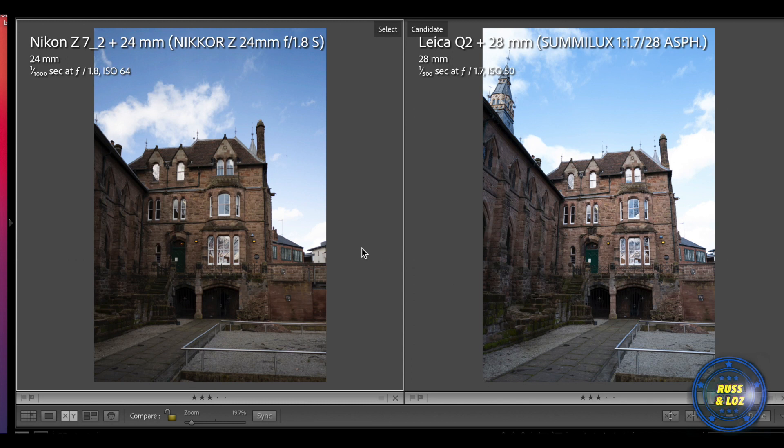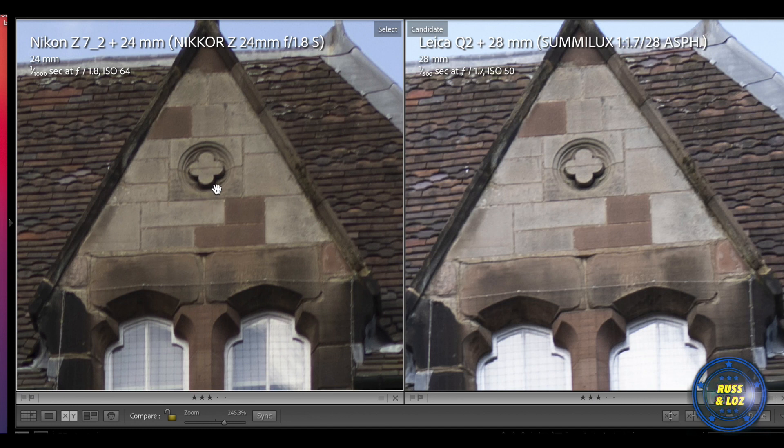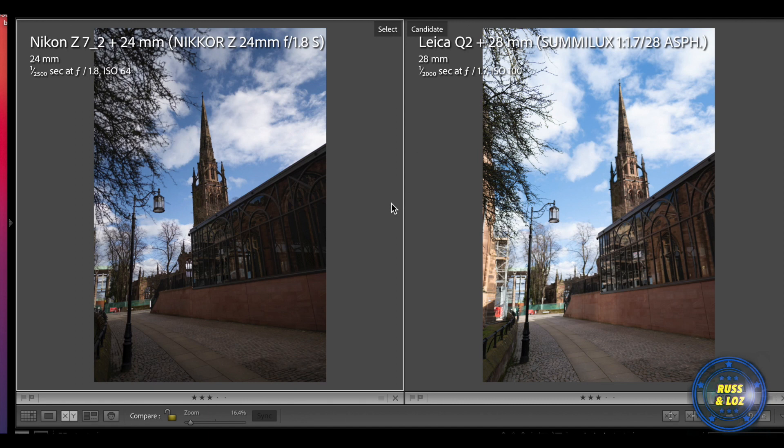You can see straight away that the Leica and Nikon have different colour profiles — that might be something built in. If we crop in, on this occasion I would say the Leica is a bit sharper, certainly a different colour tone. This is an interesting comparison and the 28mm has a lot less curve. You can see it is bending but it's okay, whereas on the Nikon there's quite a lot more, but again that can be corrected in Lightroom.